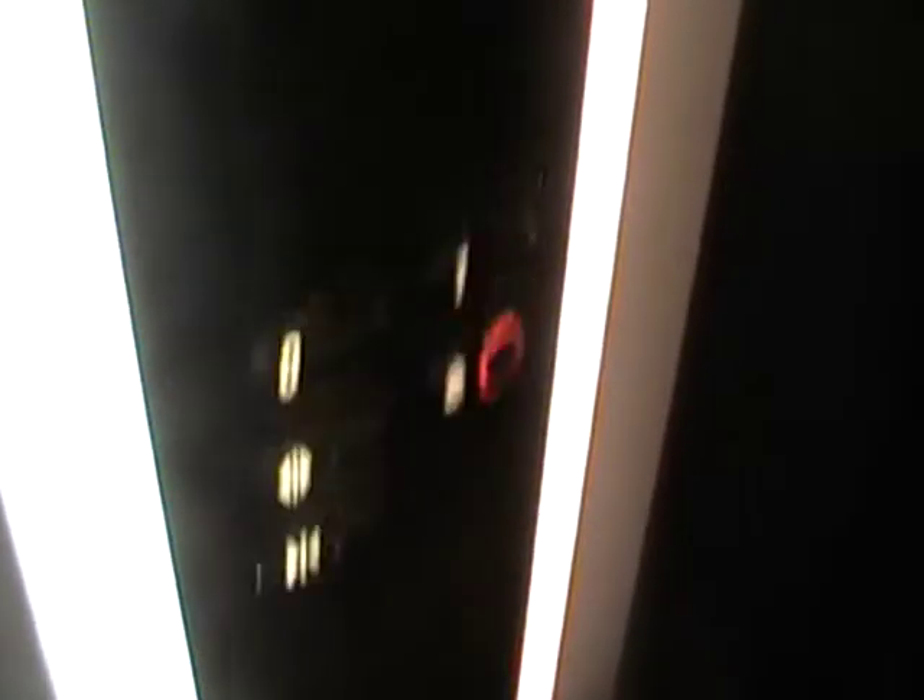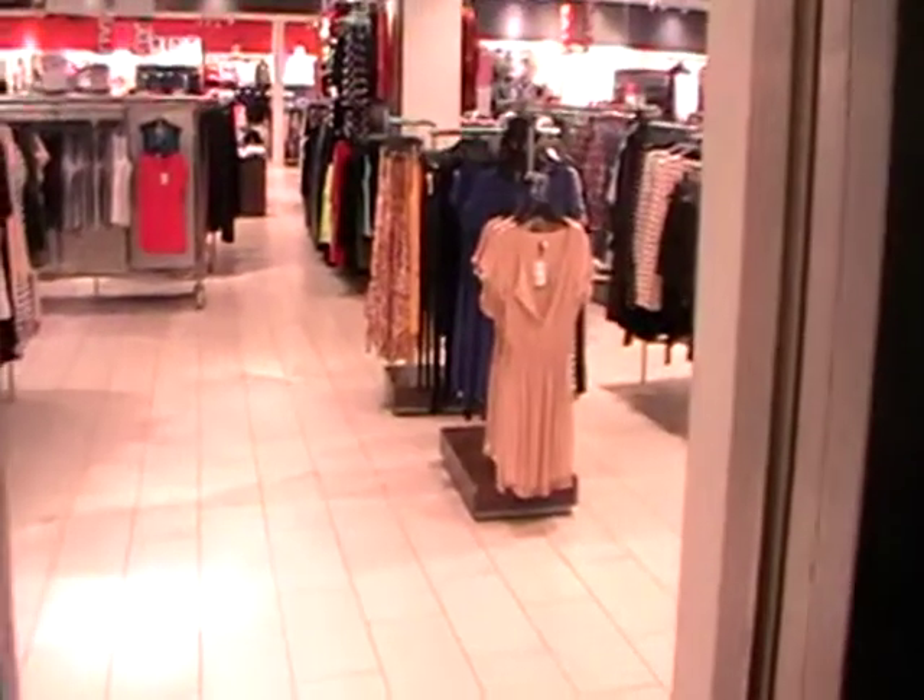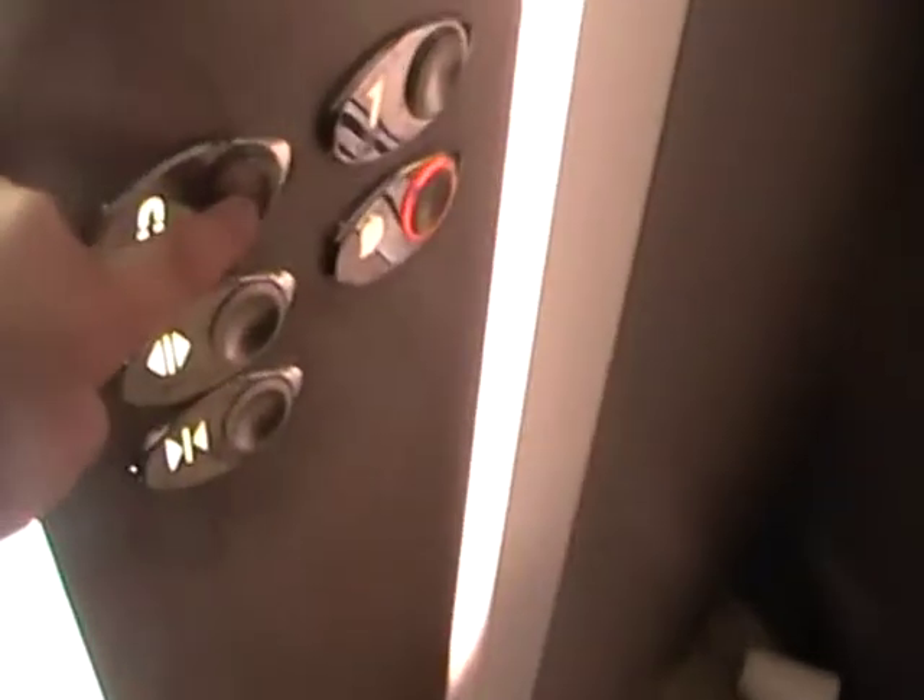Here we are at one. Let's go back down to zero and get Canview. Door cuts for works.